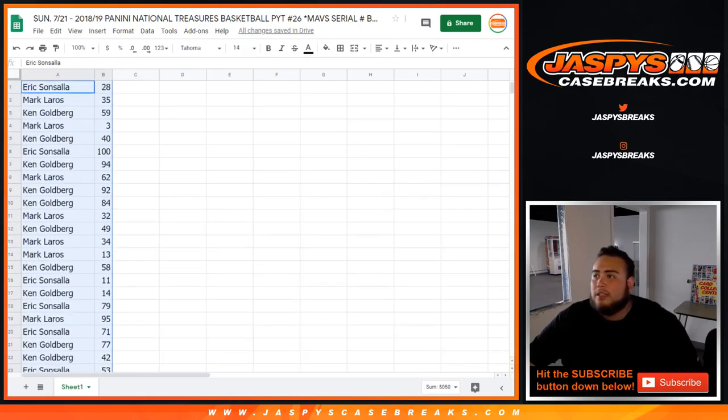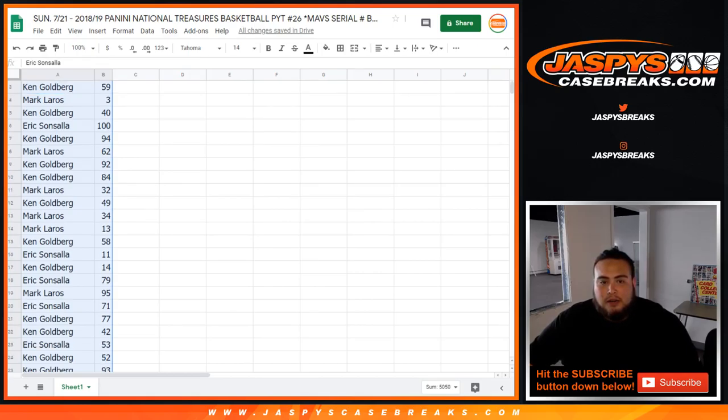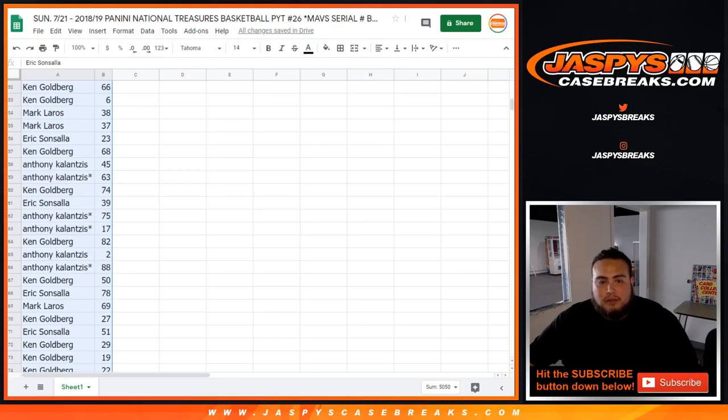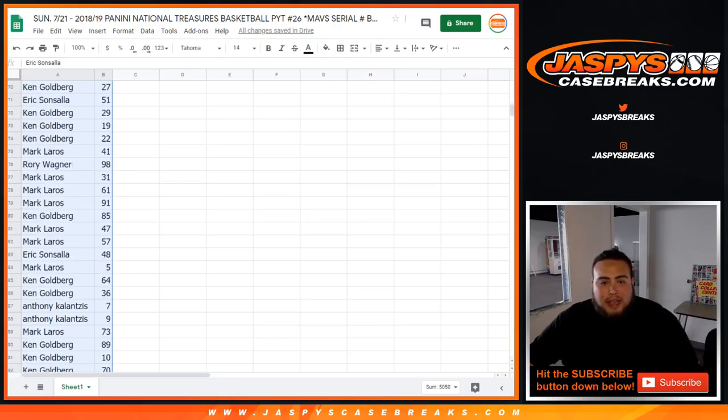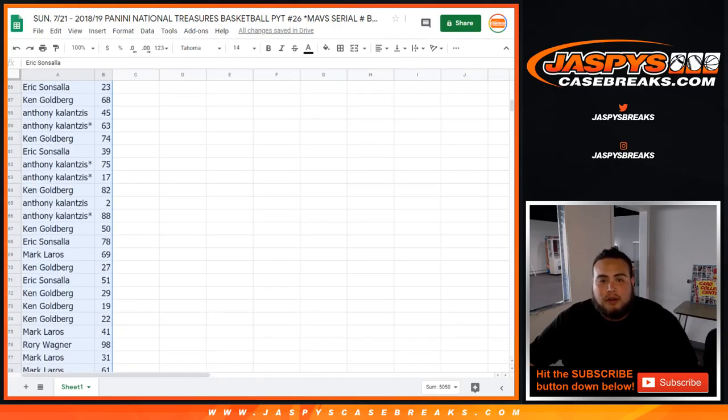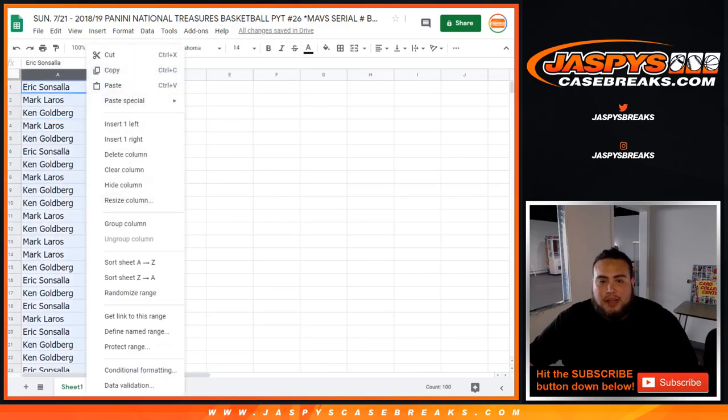Sorry, let's give you guys a couple of seconds just to see it. Eric with 28 — you also have spot 100, so if there's any redemptions for the Mavericks, you'll get any redemptions right there. Just to show you guys the way it is, and then I'll alphabetize it by your name. You're getting four random serial numbers with one spot. We already got 98. Down to Mark with 44. Let's alphabetize it by your name.